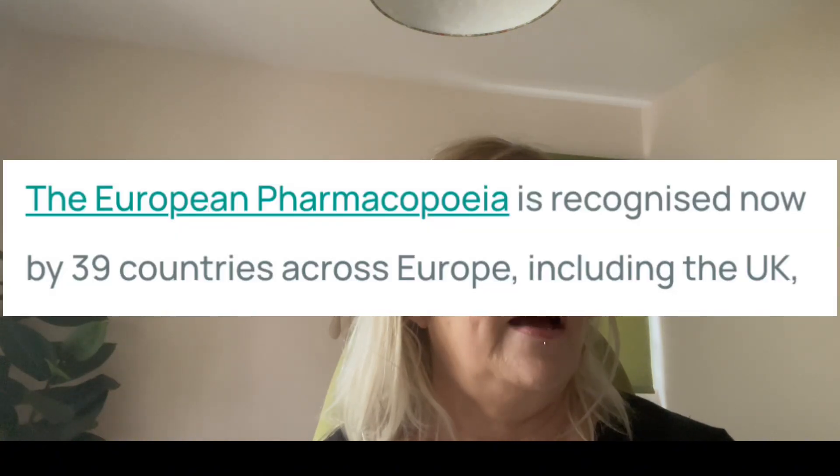Hey everyone, hope you're doing well. I thought I'd do a video today talking about the new regulations that have come into force on the 1st of July 2024 for UK medical cannabis. This is coming under the European Pharmacopoeia — we have a UK one but we also adhere to the European one — and they've brought in new standards for medical cannabis which should hopefully mean that the quality is going to go up.